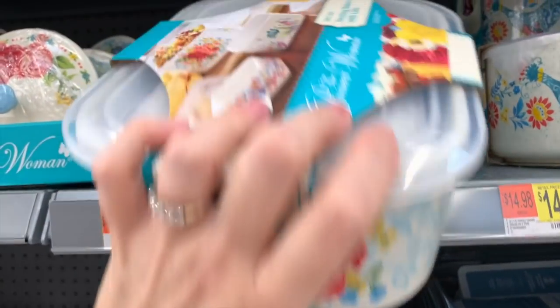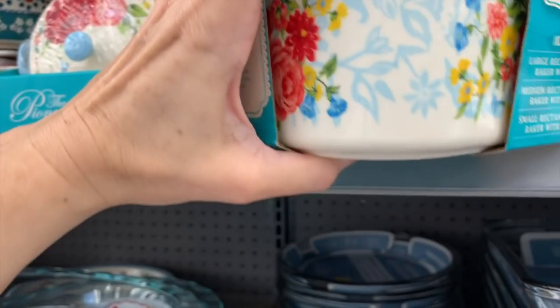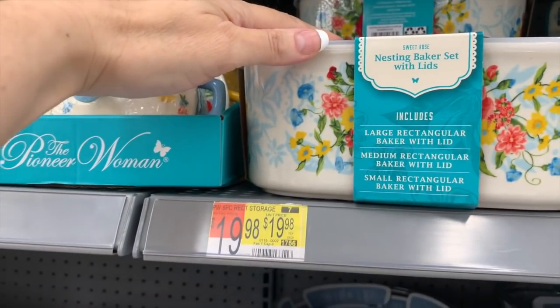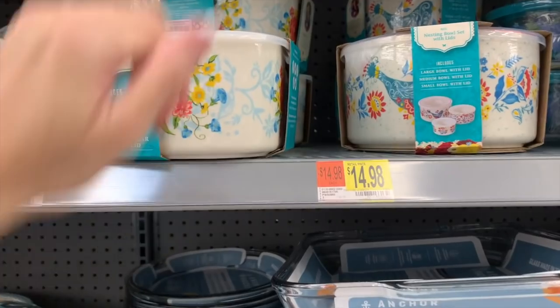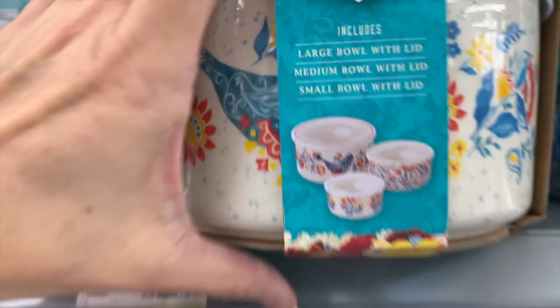$19.98 for a six-piece nesting set — they're all rectangular and they all come with lids. And then for $14.98, we have this circular set.